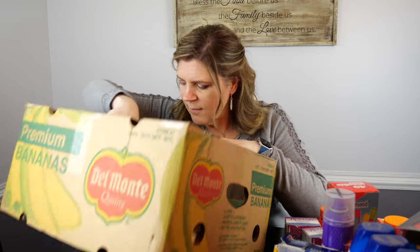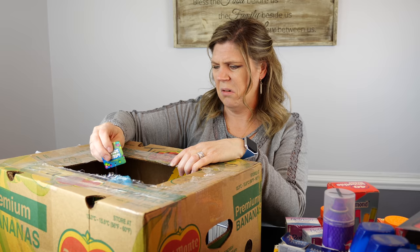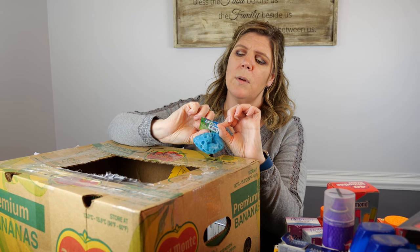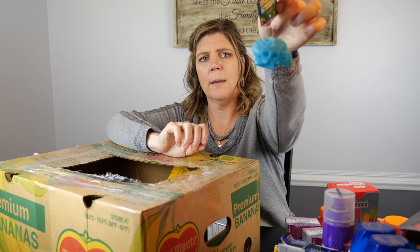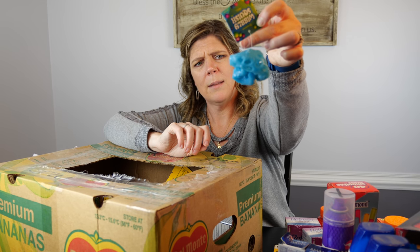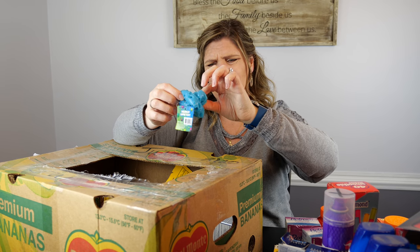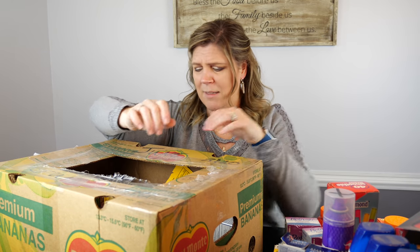Oh, this is weird — ew, gross! This says 'Wibbly Squish Ball' but it doesn't look like a ball anymore; it looks like a mushroom or something. That's awfully sad — that is not a ball. That one's going in the trash, that's disgusting.